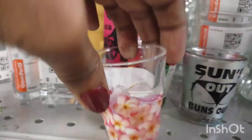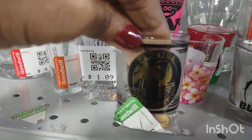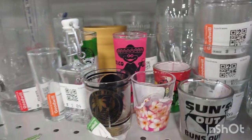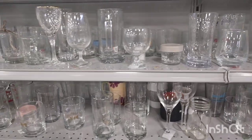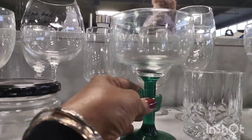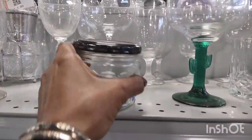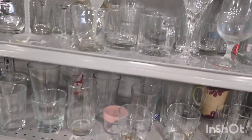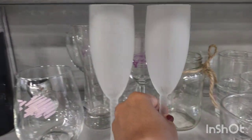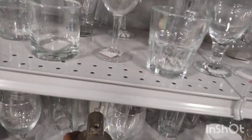I wasn't able to bring that one back home but I was happy because I never use them — I do not drink. And that's why I sold them, because I never used them, and I was like somebody can actually collect them or use them.